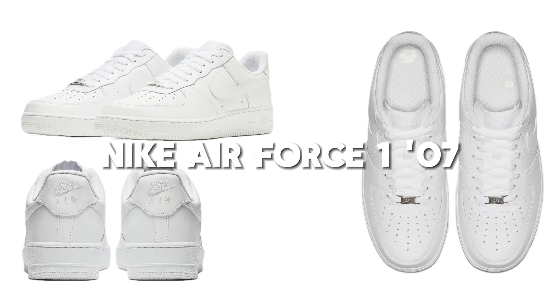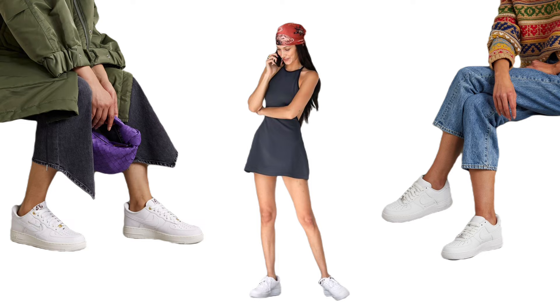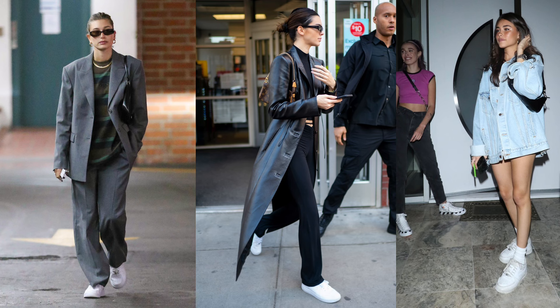Starting strong with the Nike Air Force One. You've probably heard of them, but here's the hack — these aren't just for show. They are crafted for hours of comfort, whether you're navigating city streets or standing all day at work.